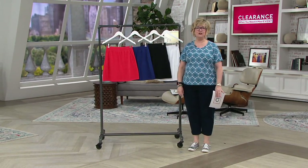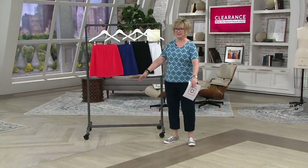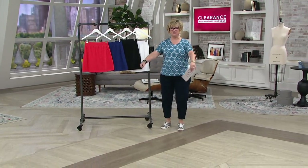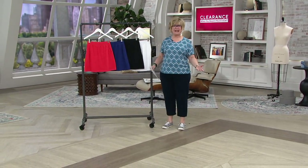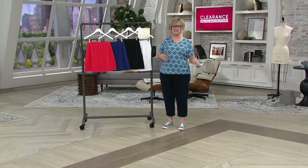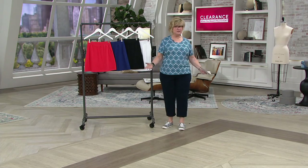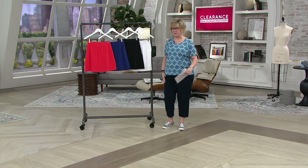I did gardening all day yesterday, so I can only move like this because my arms and legs are so stiff from digging big holes and moving furniture around. But I couldn't wait. We had a really nice sunny day yesterday, and it just gets you in the feeling to — we're all staying home right now, so you might as well fix up your home and do some spring cleaning or gardening or something.